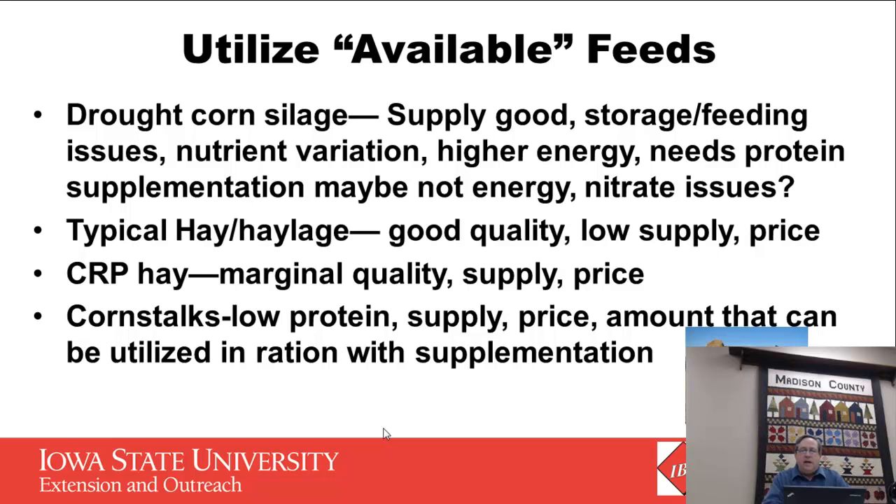On hay, we had a lot of really good hay put up early but unfortunately we fed a lot of it to cows in the summer, so there's not a lot available to purchase or in our home feedstocks. Some people did carry in hay from last year, but we lose some quality on storage, and that's one of the issues to consider. CRP hay was marginal in quality and there wasn't a big supply of it either — sometimes people bought back the CRP but it didn't have a big yield.